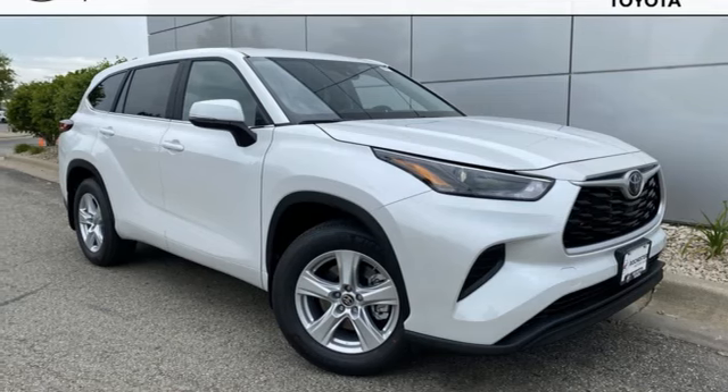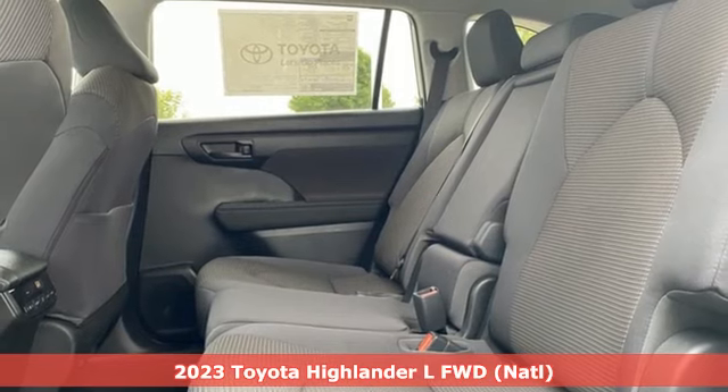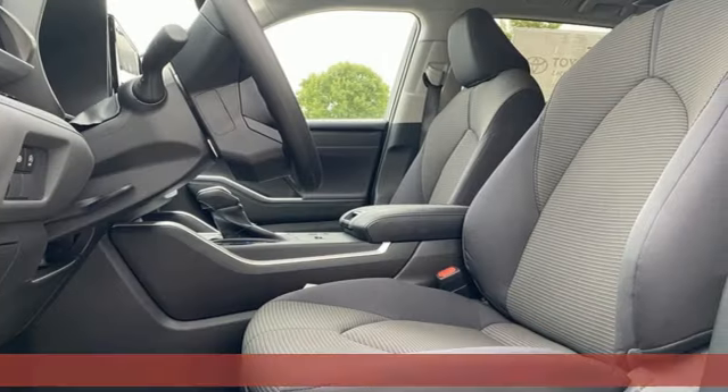Here's a new 2023 Toyota Highlander. Whether you are getting away or just getting around town, the Highlander makes the journey a little more fun.